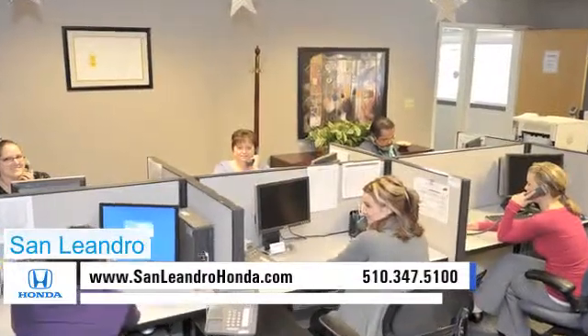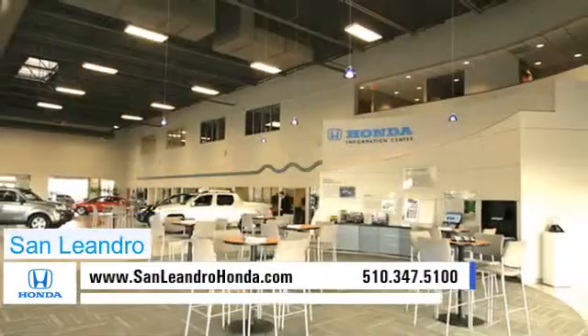Contact San Leandro Honda before supplies run out. San Leandro Honda — lowest prices, largest inventory, best location.